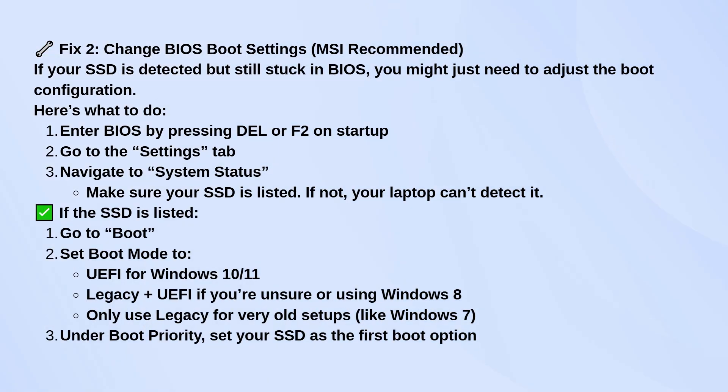Go ahead and restart, and when the MSI logo comes up, press the Delete key or F2 to enter the BIOS. Once you're in, go to the Settings tab and then System Status. Look for your SSD in the list. If it's not showing up at all, the BIOS can't detect it, which is a sign of a connection issue or drive failure.